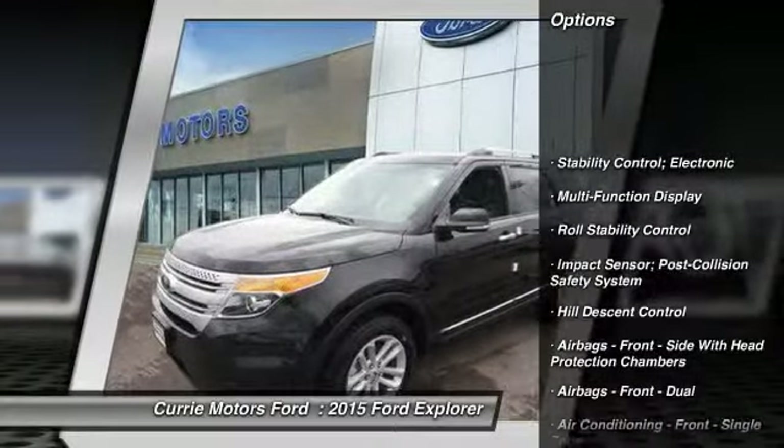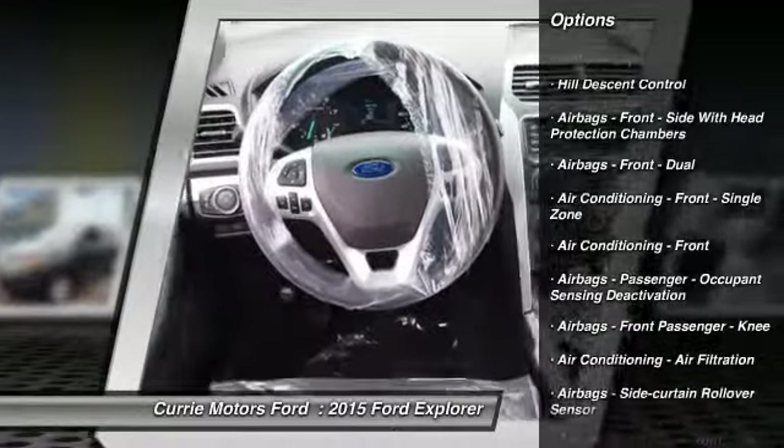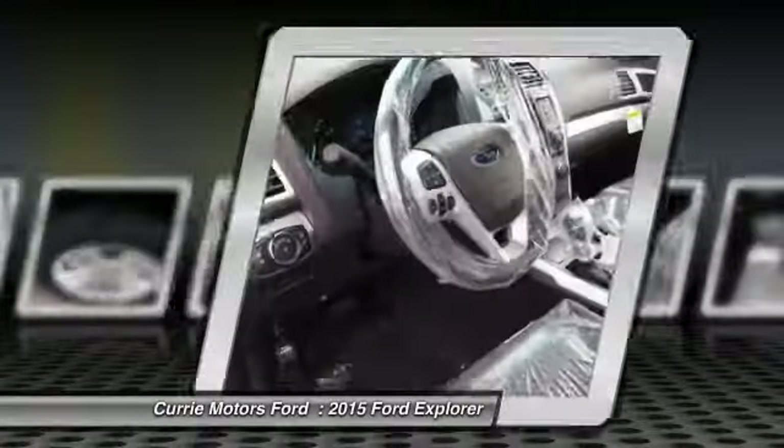Cruise control, power windows, power brakes, child safety locks, trip odometer, brake assist, tachometer, roof rack.